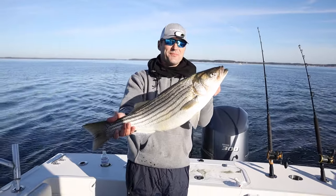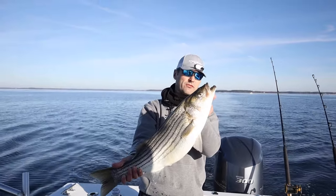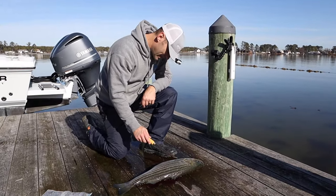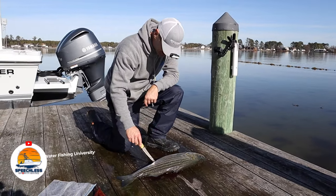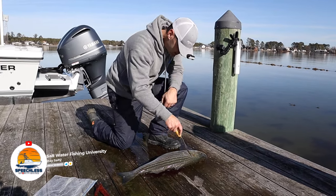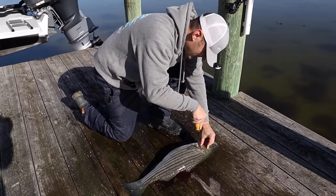Should we release her? What do you think — you want to take it home? All right, we're going to fillet it. We'll eat this one, because she's got some beauty inside of her. So this is a fat fish. I can't wait to see what is in this fish's belly because she is loaded. A 27-inch rockfish — we're going to get it laid up.